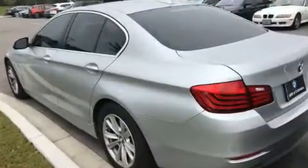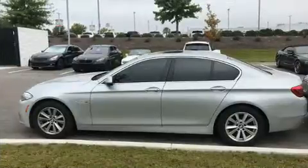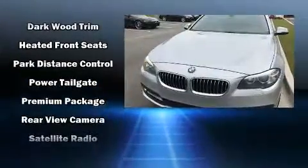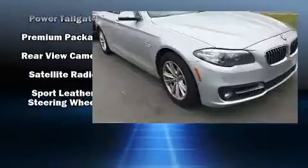BMW also prioritized safety and security with features such as front side impact airbags, traction control, an emergency communication system, and four-wheel disc brakes with ABS. Brake assist technology provides extra pressure when applying the brakes.